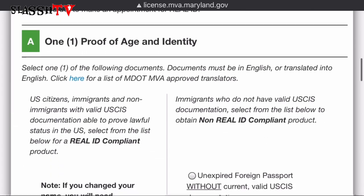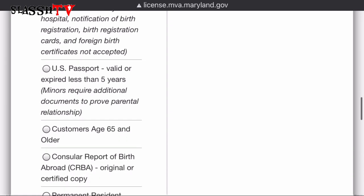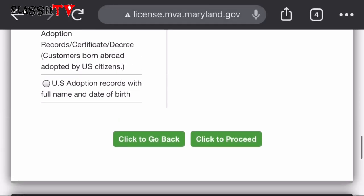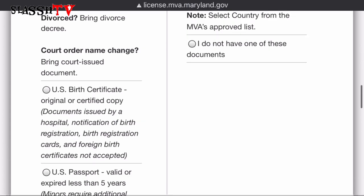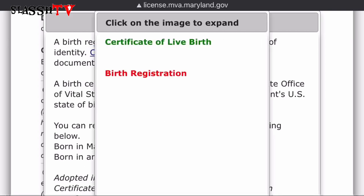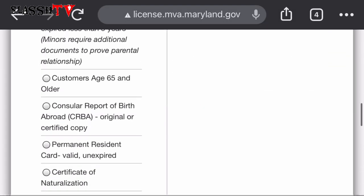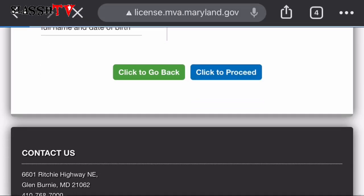Here under proof of age and identity, we're going to select one document from the list — that's the document you'll be taking with you to the Department of Motor Vehicles. We're selecting the birth certificate. That's the picture of it right there. So we'll be taking a birth certificate with us to the DMV. Click 'Proceed.'